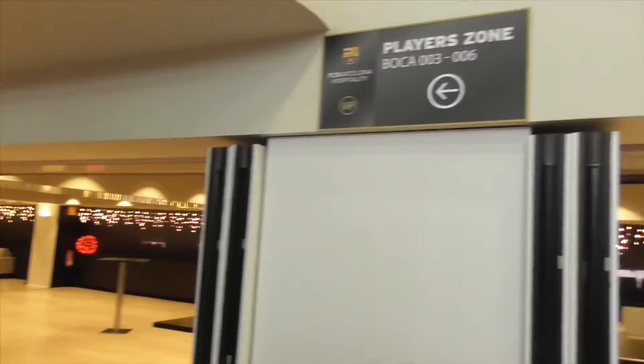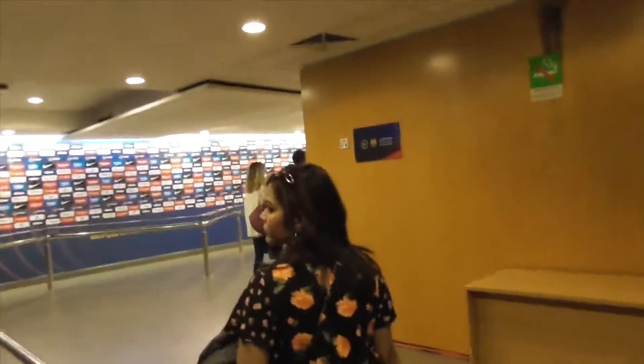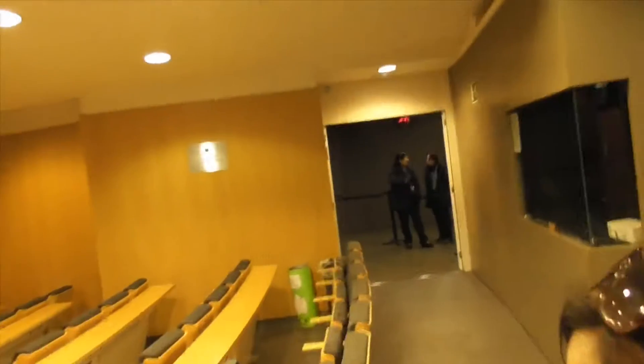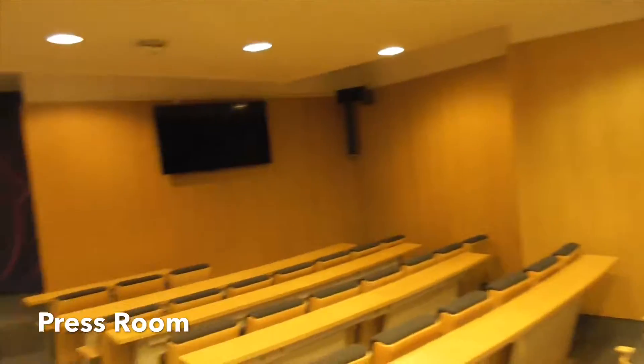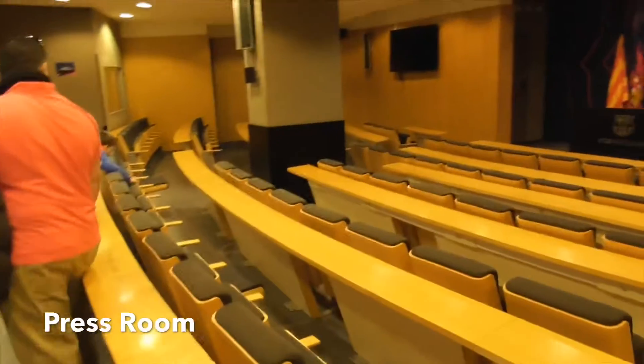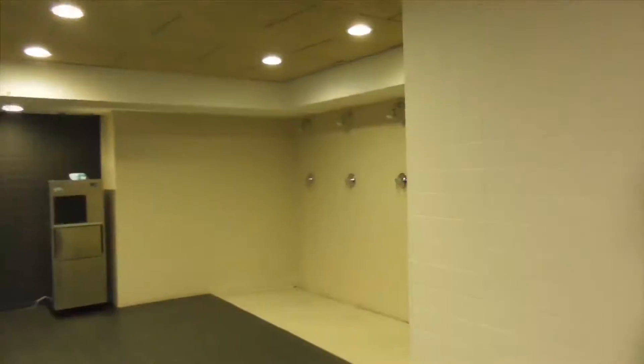The Camp Nou tour includes a visit to the Barca Museum, a tour around Camp Nou, the Barca virtual experience, VR classes, and audio games. The tour also provides access to the gastronomic space, press booths, press rooms, tunnels, dressing rooms, playgrounds, and benches.